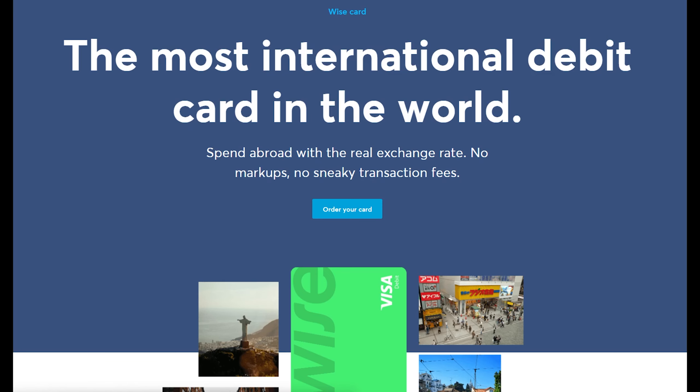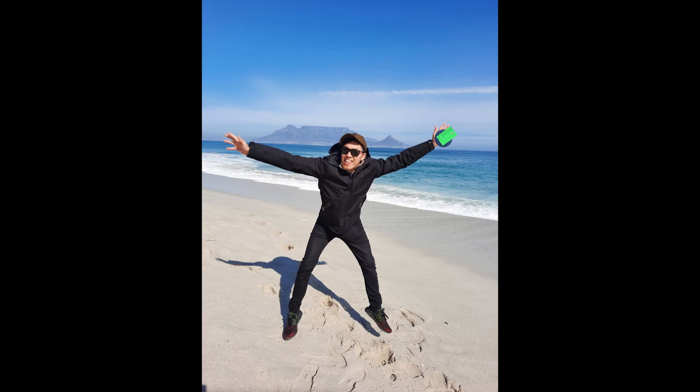In today's video, I'll be reviewing the WISE debit card. This card claims to be the most international debit card in the world. It allows you to spend abroad with the real exchange rate, no markups, and no sneaky transaction fees. I've been using this card for about three and a half weeks while I was away in South Africa, so I'll be sharing my thoughts about the card, the pros and cons, and overall whether you should get it or not.